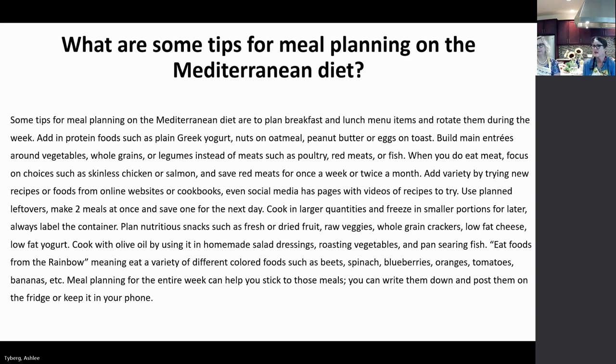For meal planning tips, planning ahead is really helpful. Plan your breakfast and lunch menu items and rotate them during the week. Add in protein foods such as Greek yogurt, nuts on oatmeal, peanut butter, or eggs on toast. Build main entrées around vegetables, incorporating whole grains and legumes instead of meats — you could use lentils or chickpeas for a plant-based meal. When you do eat meat, focus on choices like skinless chicken or fish such as salmon, and save red meats for once a week or twice a month.